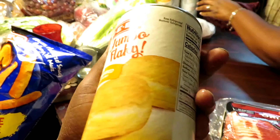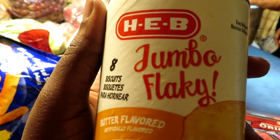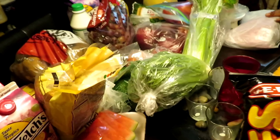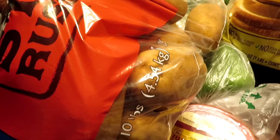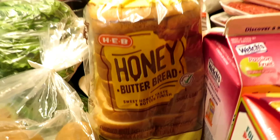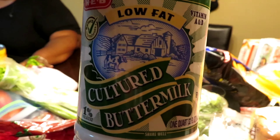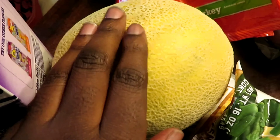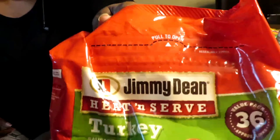We also got four HEB jumbo flaky biscuits. Moving to produce — we have some Lone Star rustic brown potatoes. We got some honey bread for free. We had a hard time finding buttermilk. We also have some Simply Orange juice, pulp free — I don't like the pulp. And we have a cantaloupe.